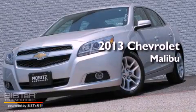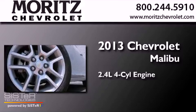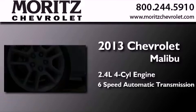This is a brand-new 2013 Chevrolet Malibu. It has a 2.4-liter four-cylinder engine and a six-speed automatic transmission.